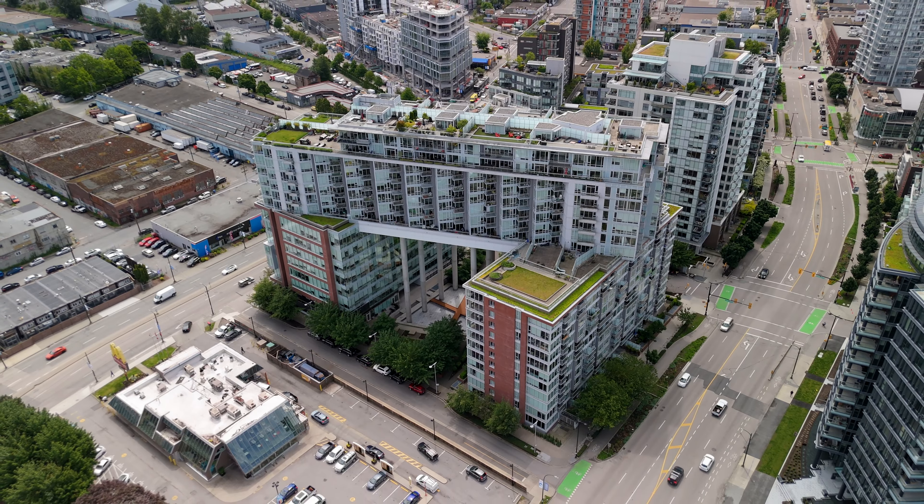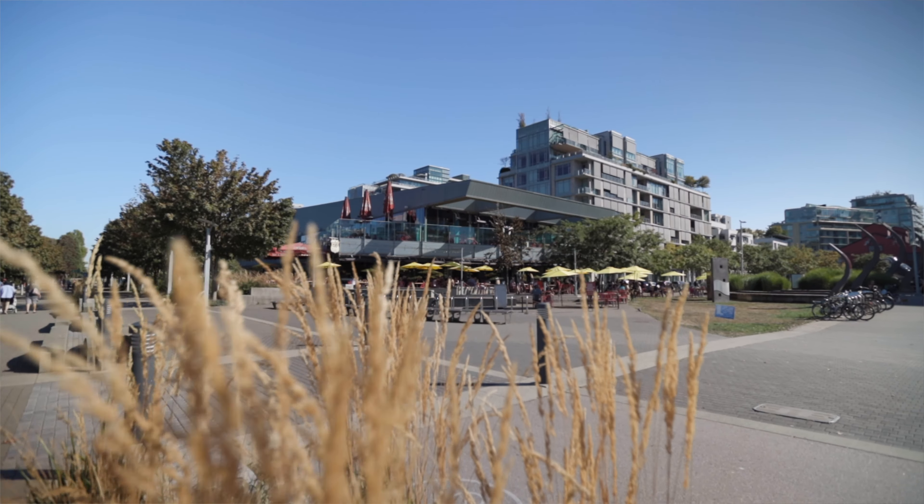Have you been looking for a one-bedroom and den condo in a quality concrete building with air conditioning, a functional layout, resort-like amenities, and a fabulous location steps to Olympic Village, the seawall, and SkyTrain? I'm Adina Dragasanu with Adina YBR Vancouver Real Estate Group, and I can't wait to show you around our newest listing here at 1618 Quebec Street.